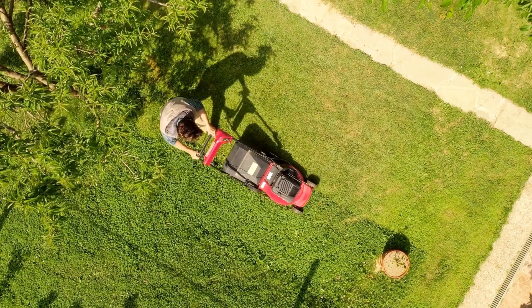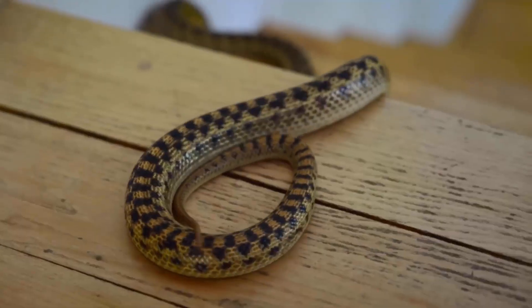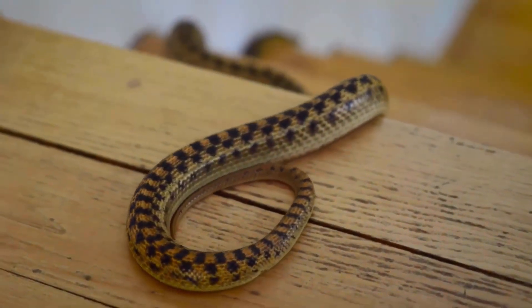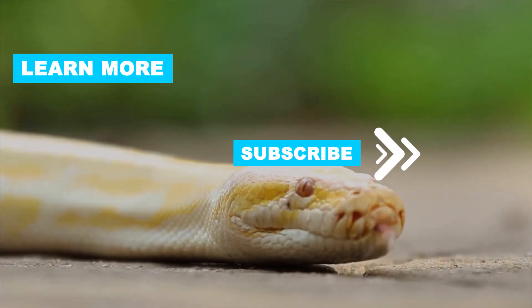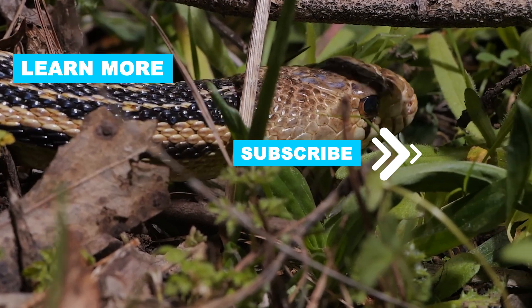By maintaining a clean yard, eliminating food sources, and using repellents as needed, you can reduce the likelihood of encountering snakes. Don't forget to like and subscribe for more helpful tips and tricks. Thanks for watching and see you in the next video.